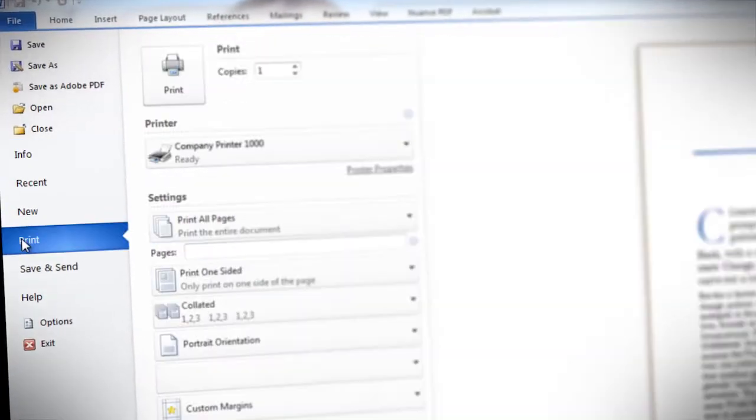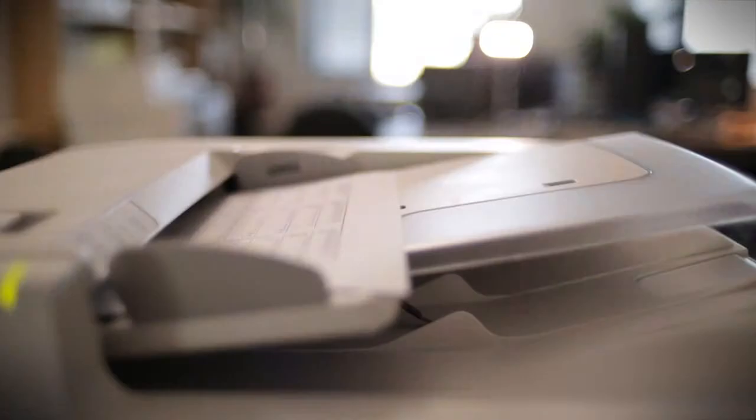Multifunction printers have had a dramatic impact on the way we work. Obviously they can print or copy paper, but with a little help they can automate many of the vital tasks which previously required extra equipment and more people.